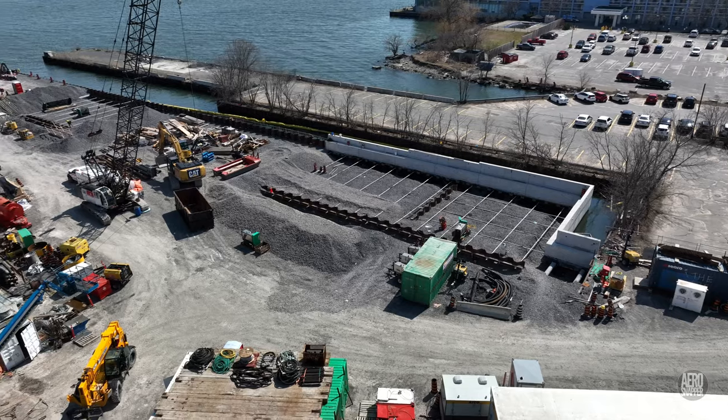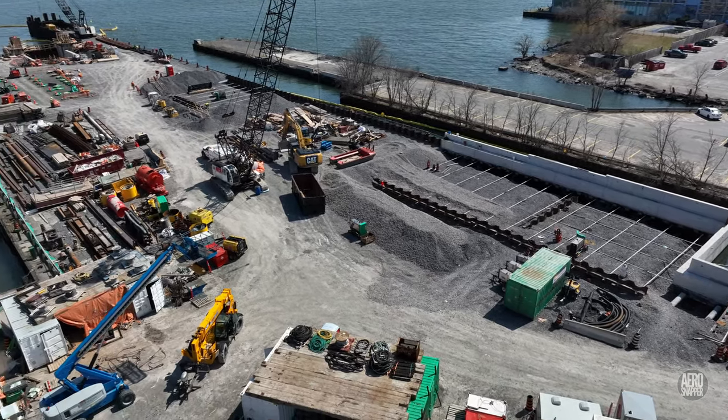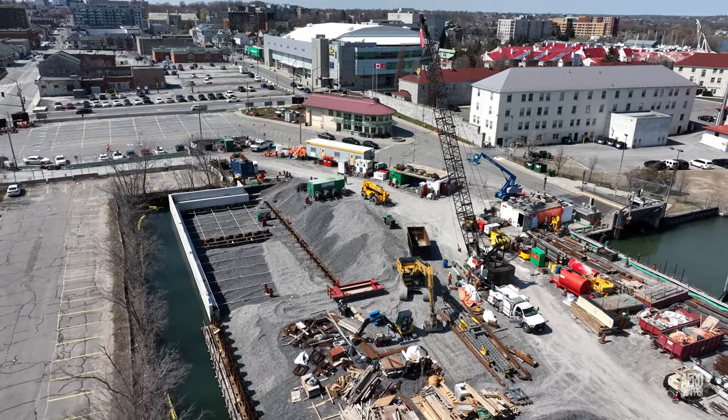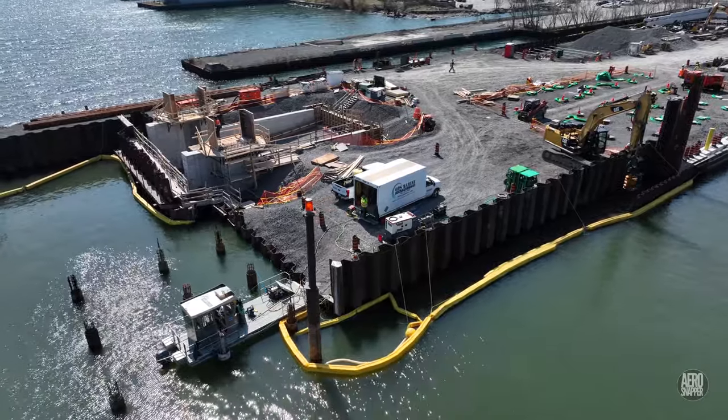There's clearly work going on too in the south side consolidation areas, and dive services remain on site.